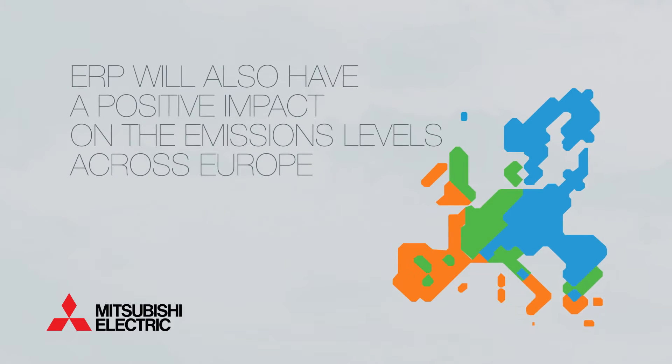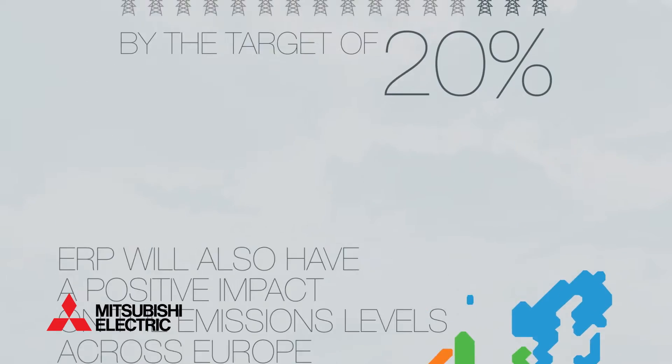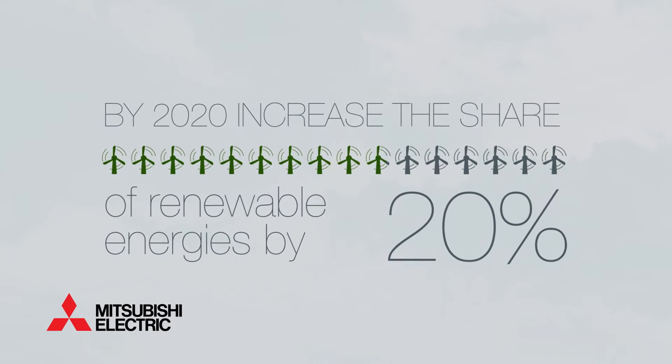The aim is to phase out low performing products from the market, which will help consumers minimise their heating costs. It will also have a positive impact on emissions levels across Europe and will help reduce energy use by the target of 20 percent, as well as increase the share of renewable energies by 20 percent.